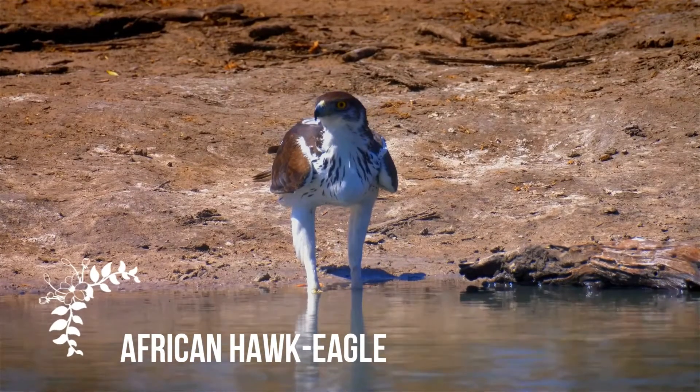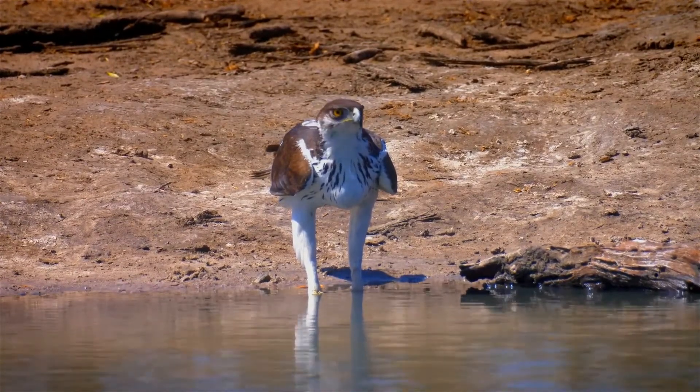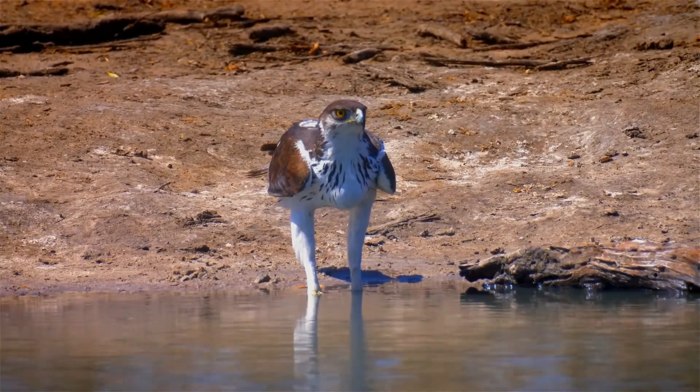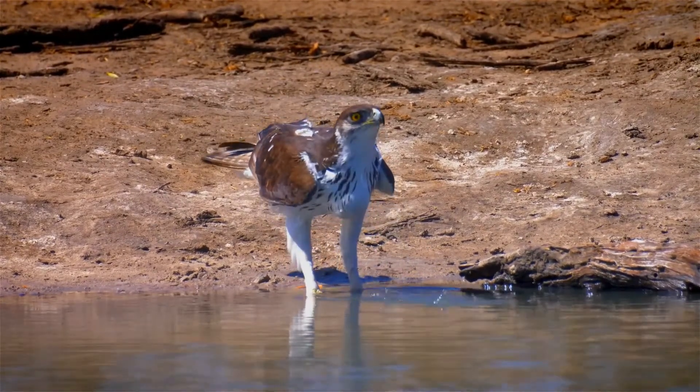The African hawk eagle, Aquila spilogaster, is a large bird of prey. Like all eagles, it belongs to the family Acipitridae. This species' feathered legs mark it as a member of the Aquiline subfamily.